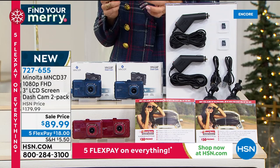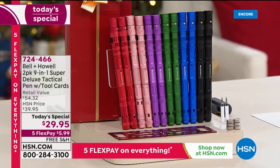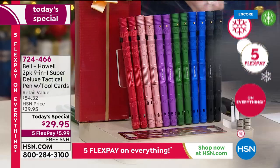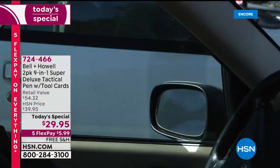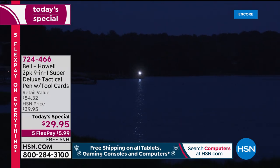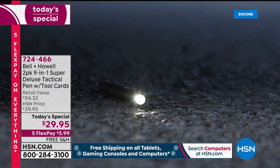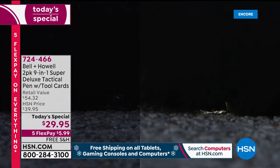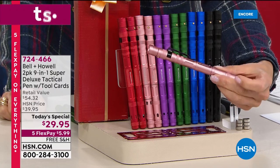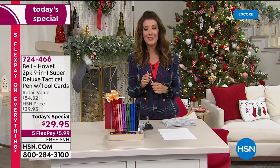Quick recap on the today's special TACPEN: you're getting two brand new Bell and Howell TACPENs — never done here at HSN before. It's a pen, whistle, bottle opener, glass breaker, and flashlight with three modes (wide, narrow, and strobe). You're getting two for $29.95, plus a screwdriver with Phillips and flat head. Pick your duo: black, blue, green, purple, rose gold, or red. You get the gift boxes, extra ink cartridges, and extra batteries — free shipping, less than $6 a month.